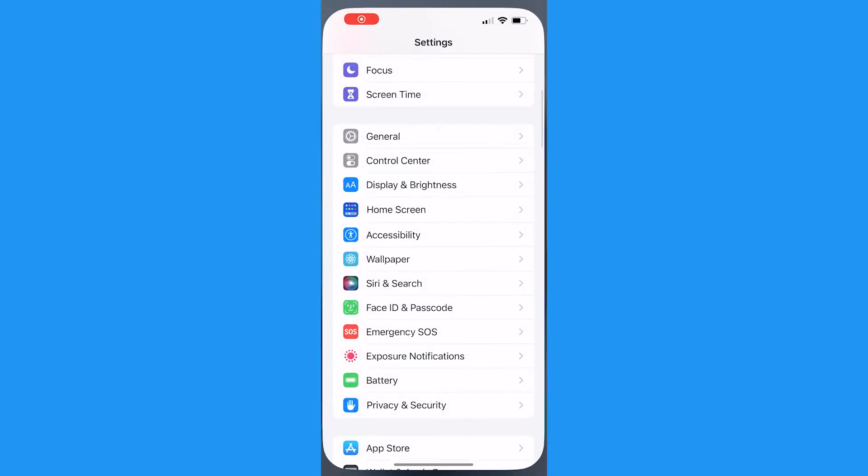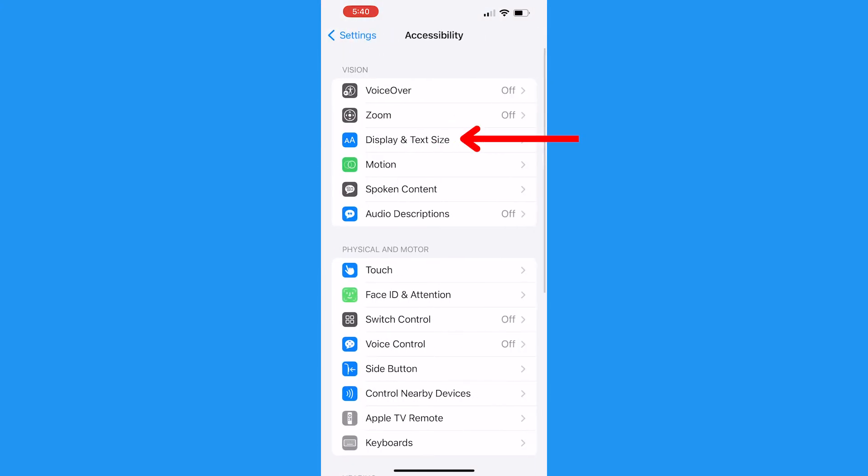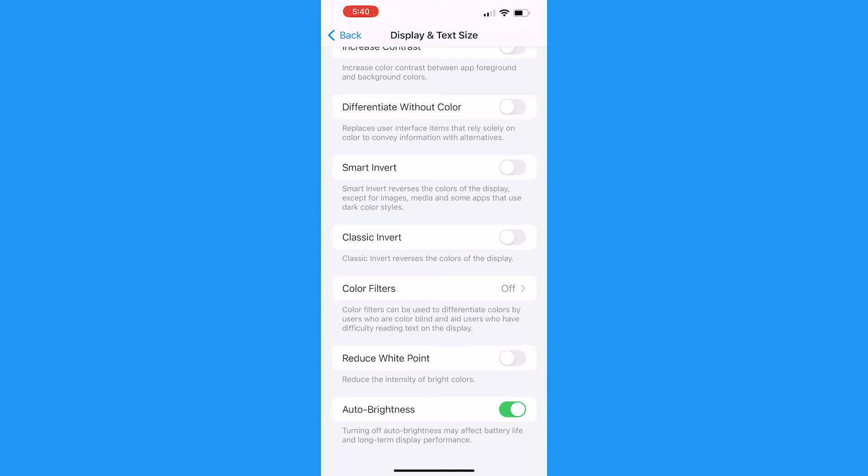Now, to keep the brightness level from automatically dimming, head to your Settings and go to Accessibility. Then tap Display and Text Size and scroll to the bottom of that menu to see the Auto Brightness option. Toggle this off.